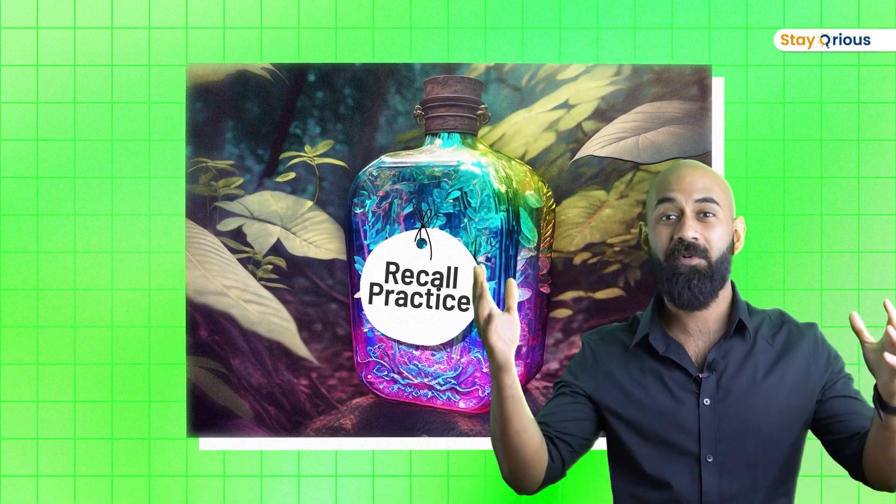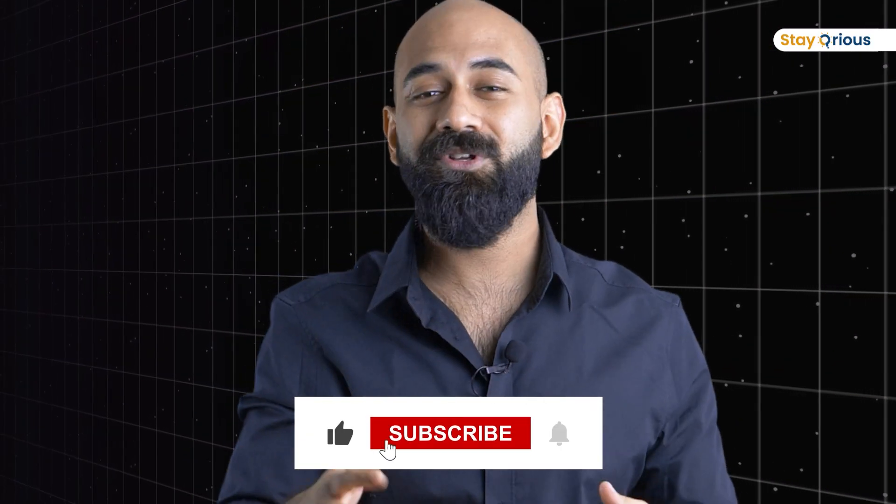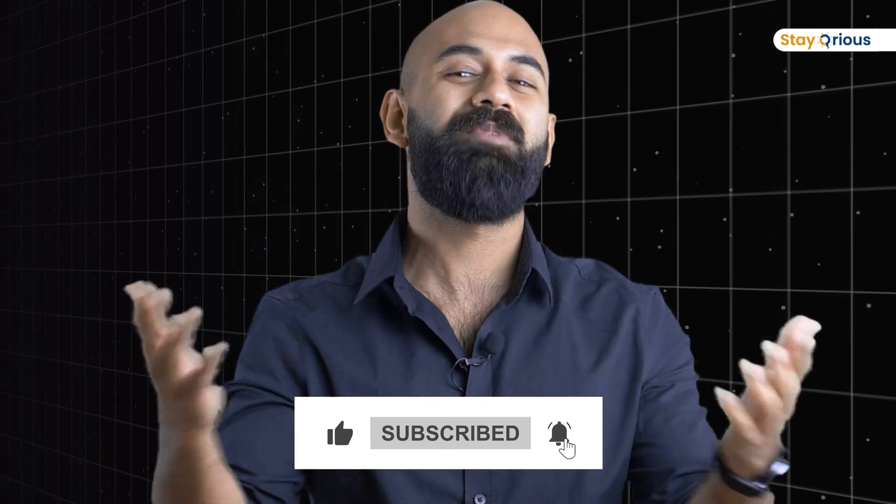Don't forget to like this video and share it with your friends, siblings, or anyone who might benefit from this.